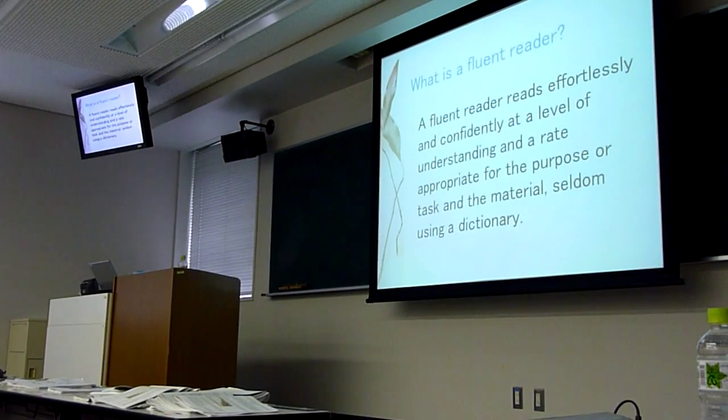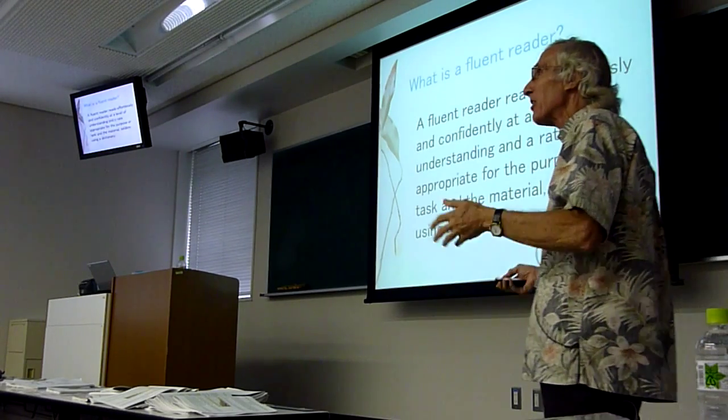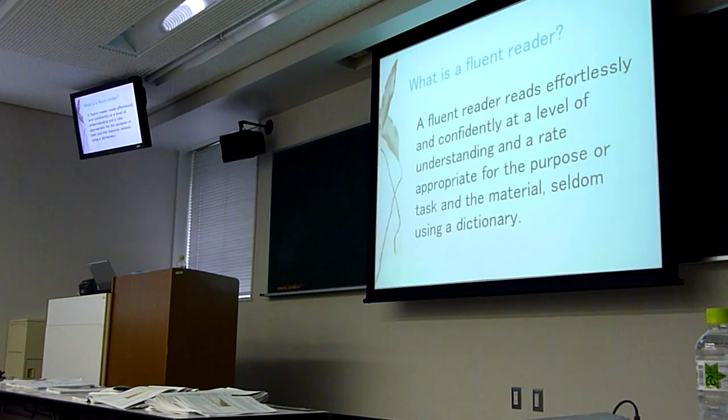A fluent reader reads effortlessly and confidently. That's the affective side — effortlessly and confidently, not with hesitation. It's that ease of the dancer, ease and grace. At a level of understanding and a rate appropriate.